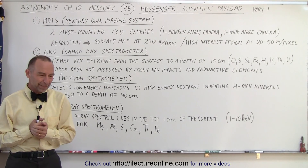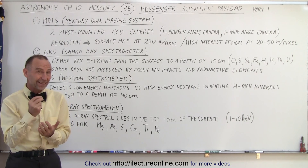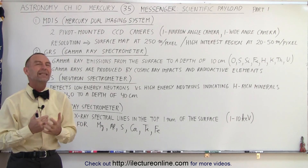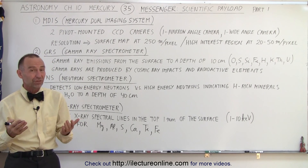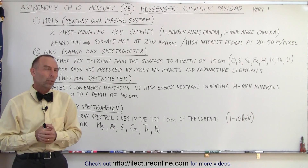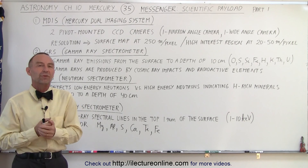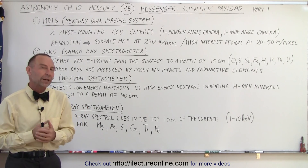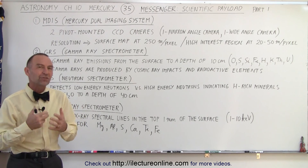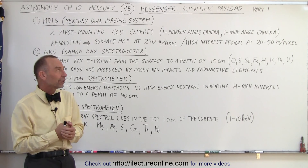Welcome to ElectronLine. Have you ever wondered how it is even possible for a single satellite to go in orbit around a planet and be able to measure and discover so many different things? The answer is the instrumentation and the techniques that they use is absolutely amazing. So what was the scientific payload on the spacecraft MESSENGER to allow us to learn so much about the planet Mercury? Well, there were basically eight different systems and we're going to address those. We're going to take the first four and then we'll do the next four in the next video.